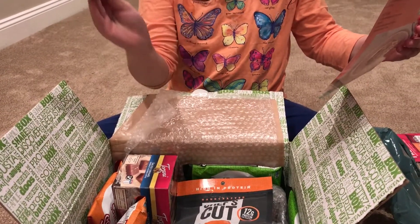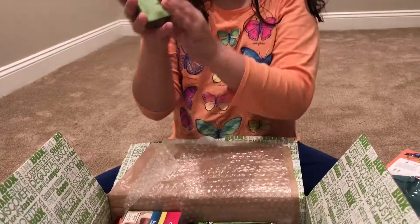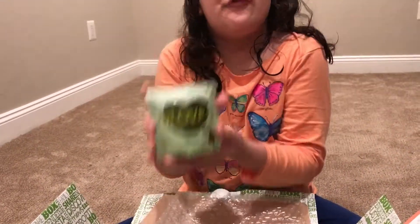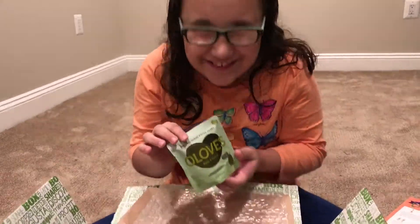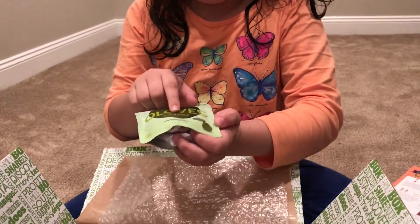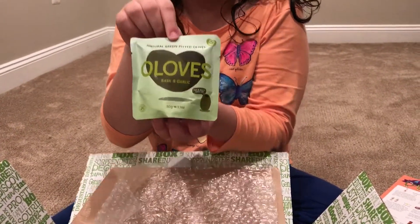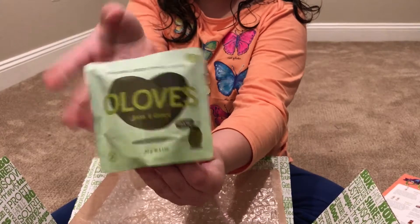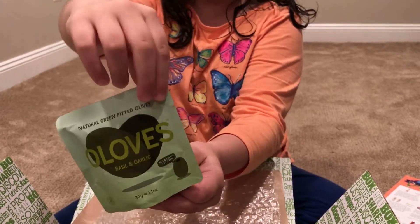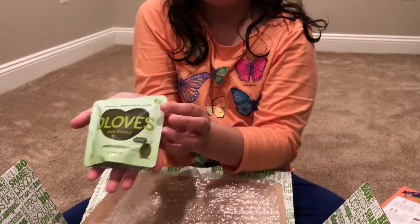First thing we have is the Olive Healthy olive snack. These are basically fresh olives — this is the basil and garlic flavor. They have a little tear on the sides so you can open them for a snack. I think they'd be perfect for a school day snack.